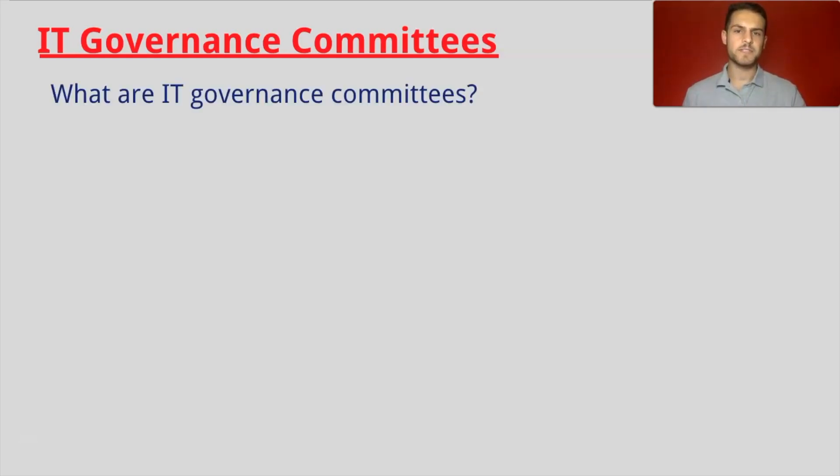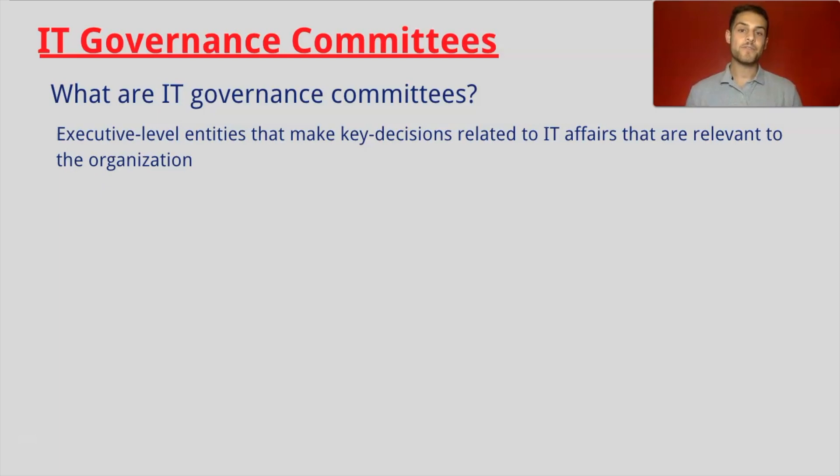First, what are IT Governance Committees? They are executive level entities that make key decisions related to IT affairs that are relevant to the organization. On the CISA exam, we look at two specific committees: the IT Strategy Committee and the IT Steering Committee.